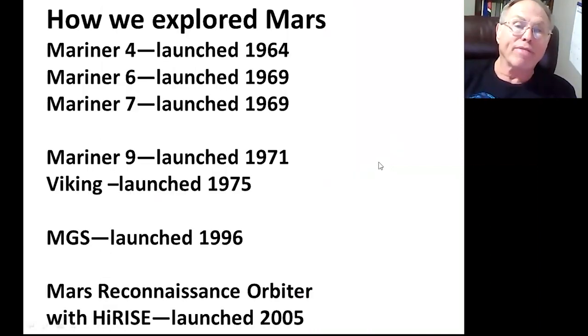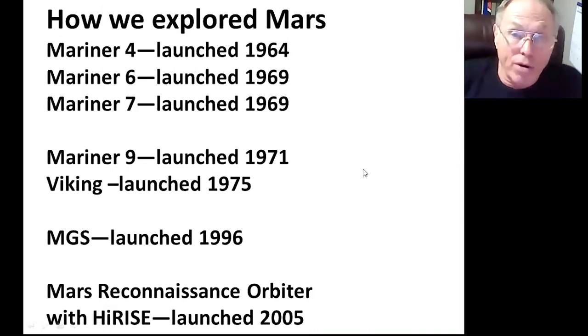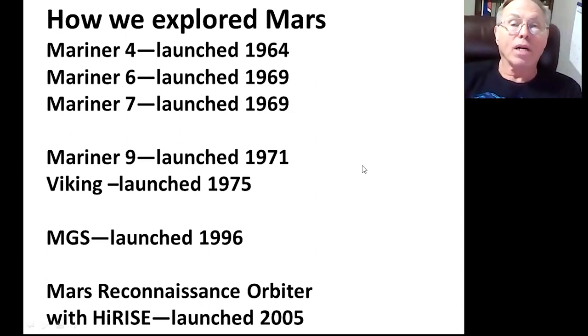First, a little bit of history of our exploration of Mars. We've been excited by Mars for quite some time. We started to explore it in the 60s. Our first three missions were fly-by missions, and we just so happened to look at boring places. We didn't see much — all we saw were craters. It looked like the moon.